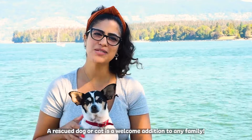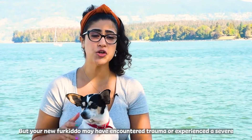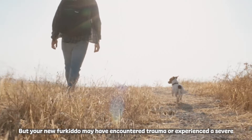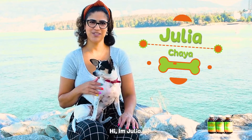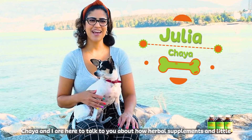A rescued dog or cat is a welcome addition to any family, but your new fur kiddo may have encountered trauma or experienced a severe illness before coming home with you. Hi, I'm Julia. Shia and I are here to talk to you about how herbal supplements and little tweaks to your little one's diet can help them transition smoothly into their new forever home.